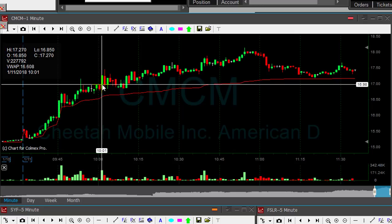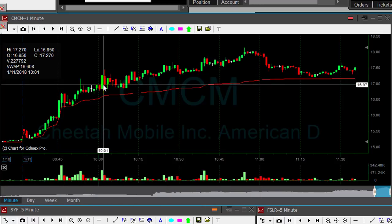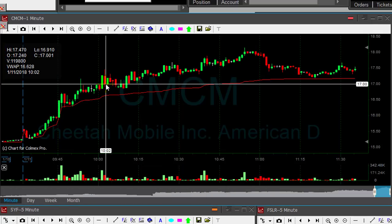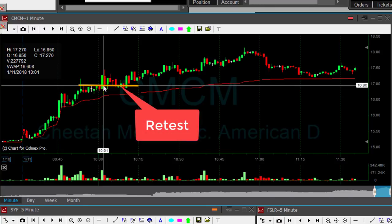They bought it once it moved here to a little bit over 17. So I missed that point, and I never chase stocks up. So CMCM did move higher and I missed that trade. Therefore, I was waiting for it to come down. The point where it comes down to the entry point was the point which we call a retest. That's the retest point — the point where everybody comes back to the breakout point. That's the point where everybody wants to buy.